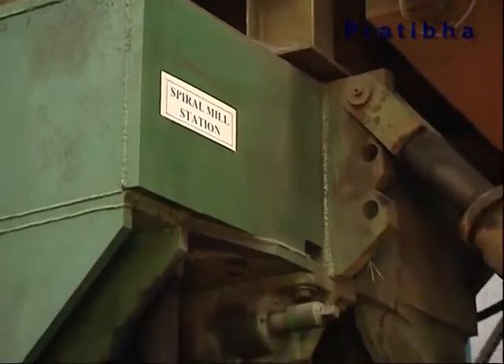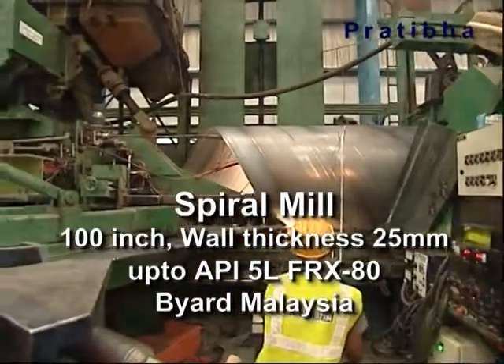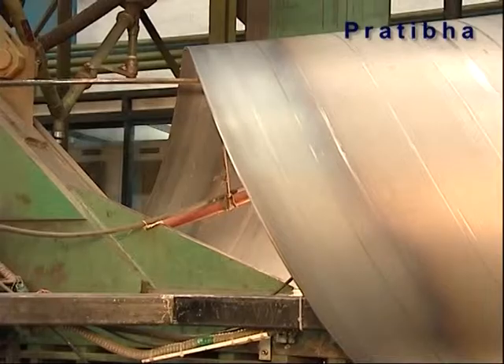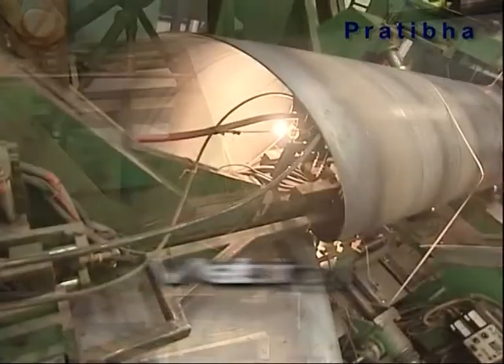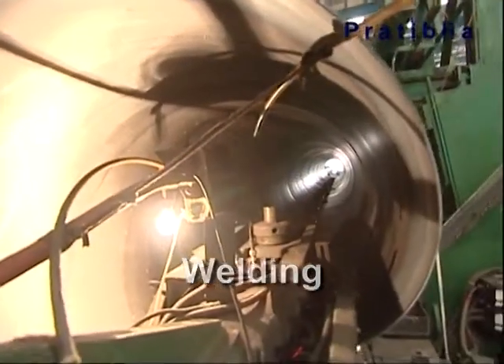The steel strip is guided into a fully automated forming station where it is rolled to produce a cylindrical hollow body at a predetermined forming angle, ensuring a proper welding gap between the edges. This process leads to better precision in formation.